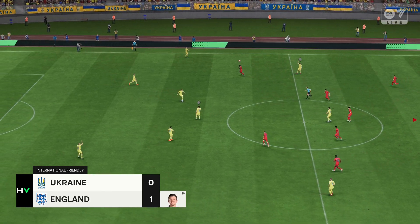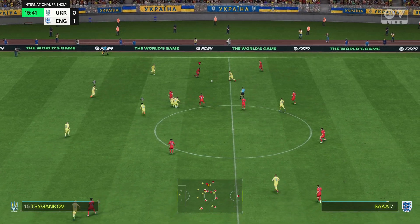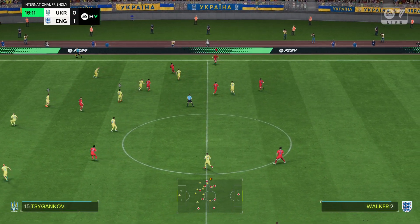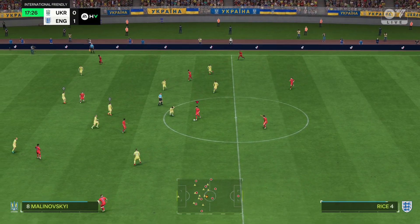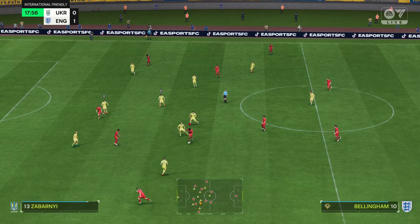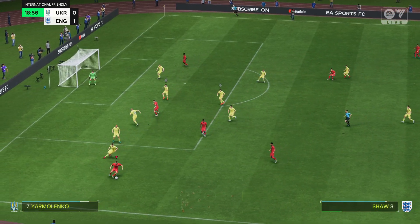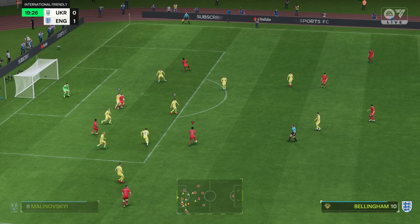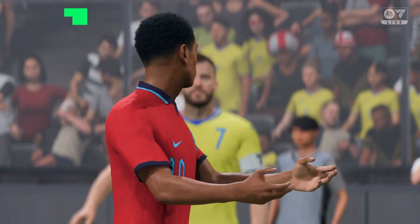The ball rolling again with the scoreline standing at 1-0. Stones... Bellingham... Shaw... and a passing sequence that's easy on the eye. Well, leaning back a bit — couldn't keep the shot down.